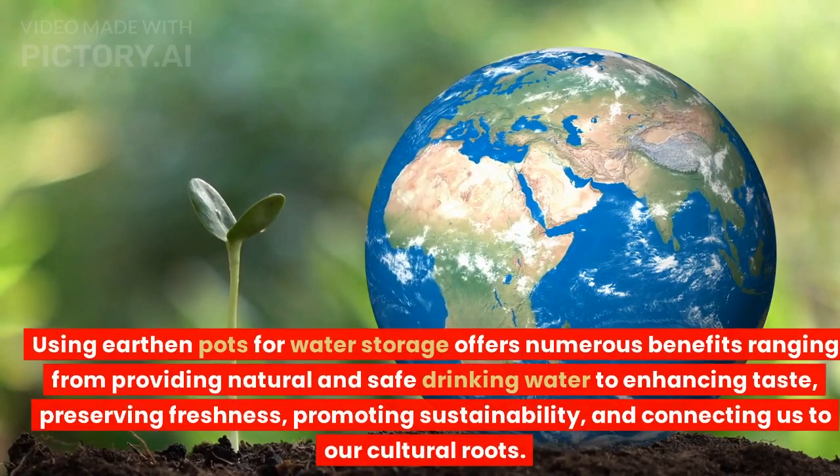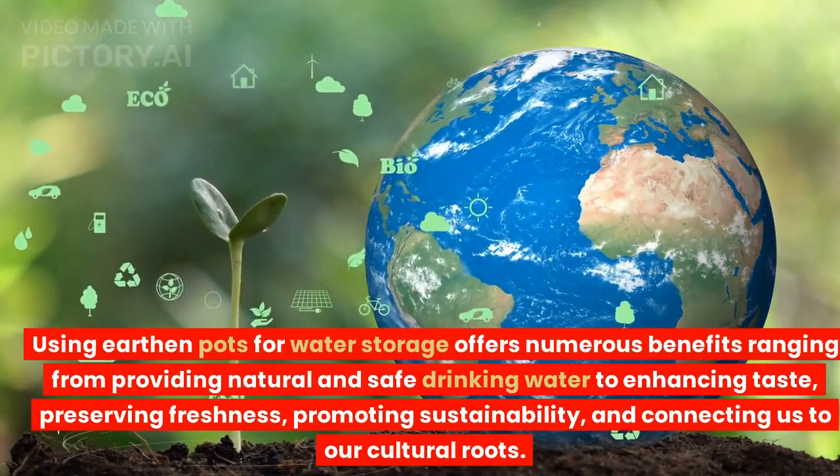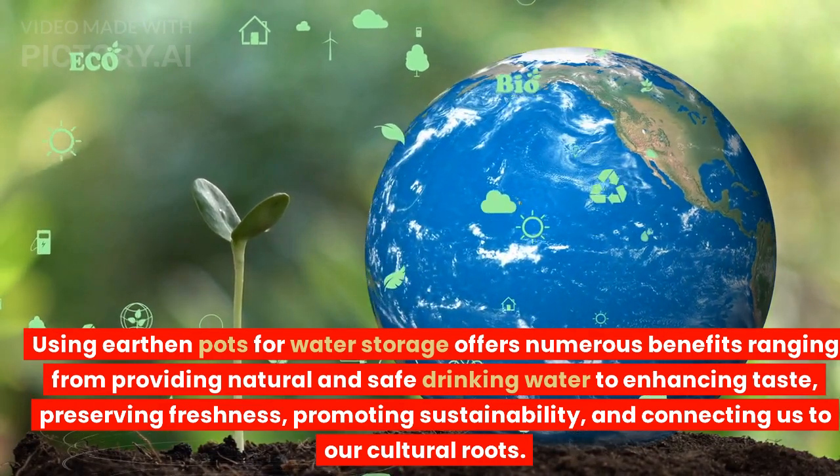Conclusion. Using earthen pots for water storage offers numerous benefits ranging from providing natural and safe drinking water to enhancing taste, preserving freshness, promoting sustainability, and connecting us to our cultural roots.